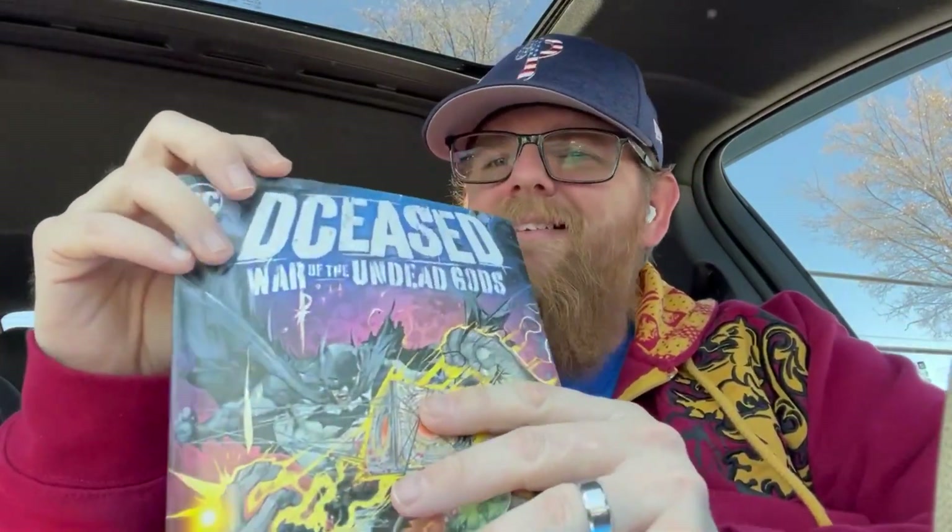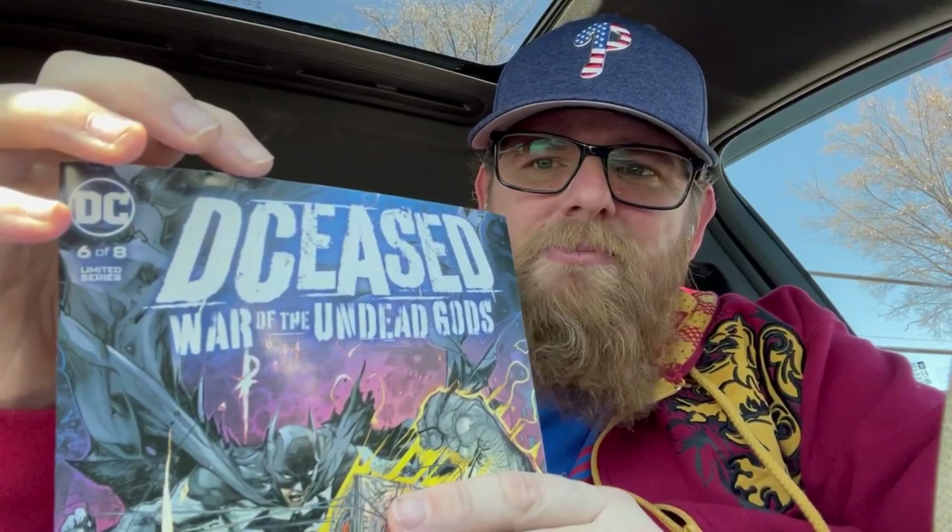As well as Deceased: War of the Undead Gods issue number six. It came out a few weeks ago, but for some reason they didn't have cover A — I'm all about continuity. I have cover A for all the other issues, so I ended up picking up the acetate variant for issue six. But they happened to have cover A this week, so I picked up cover A. Just noticed a small defect at the top right there, which bugs me — I wish I would have noticed that earlier.